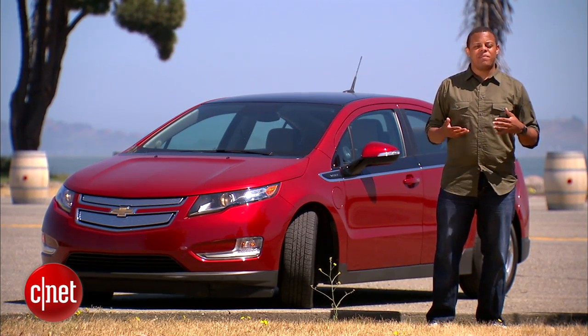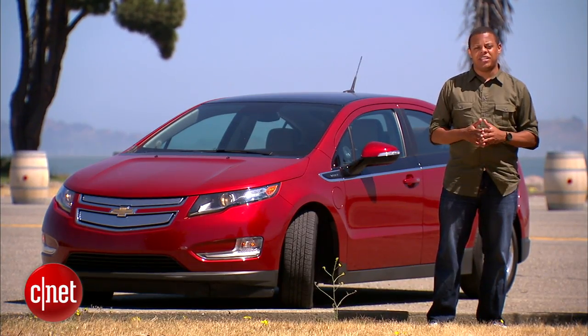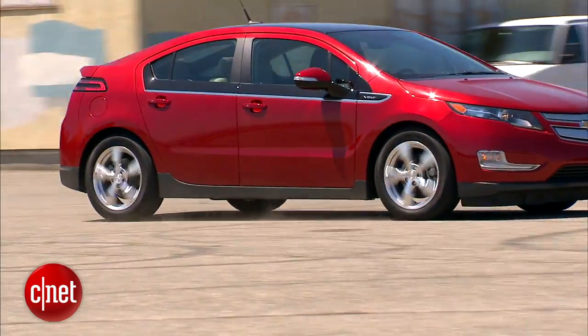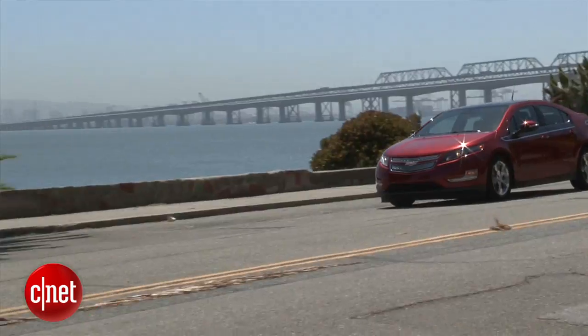Ultimately, the Volt's value will depend on whether you have a home charging station installed — which you most definitely should — because without daily recharges, the Volt only pretty much gives you about Prius fuel economy for what seems like a lot of extra money.